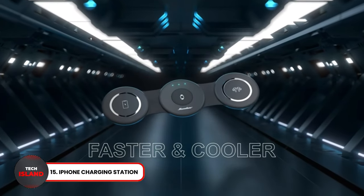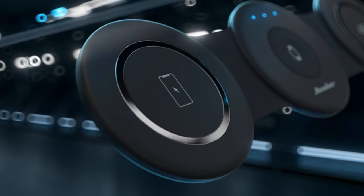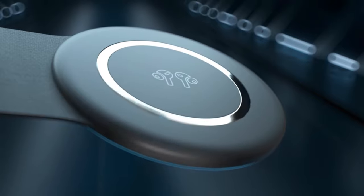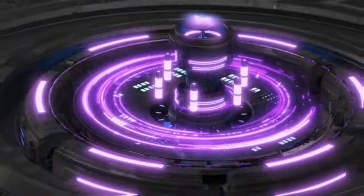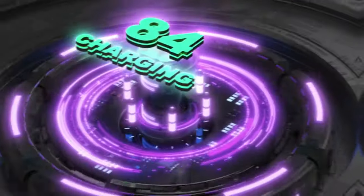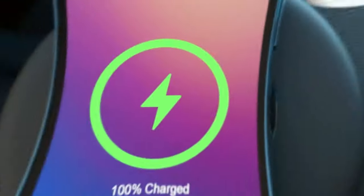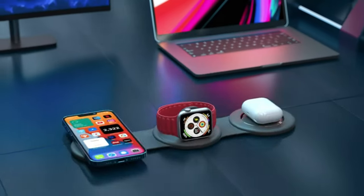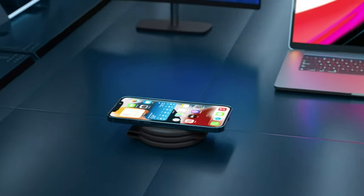iPhone Charging Station. This charging station is a must-have for Apple fans. It can charge your iPhone, AirPods and Apple Watch simultaneously. The strong magnetic snap of this gadget ensures effortless alignment, providing fast and stable charging. You can even fold it and carry it with you in your pocket. It's the only charger you need for all your Apple products.